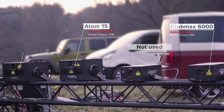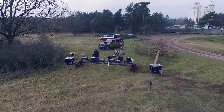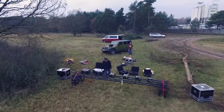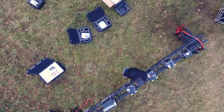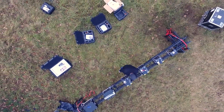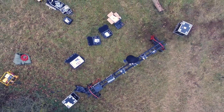When lasers are demonstrated individually and in perfect darkness, which is very often the case, it is difficult to estimate how much laser power you need for your project. The purpose behind this video is to give you a valid reference point when it comes to choosing the right laser display system for your application.